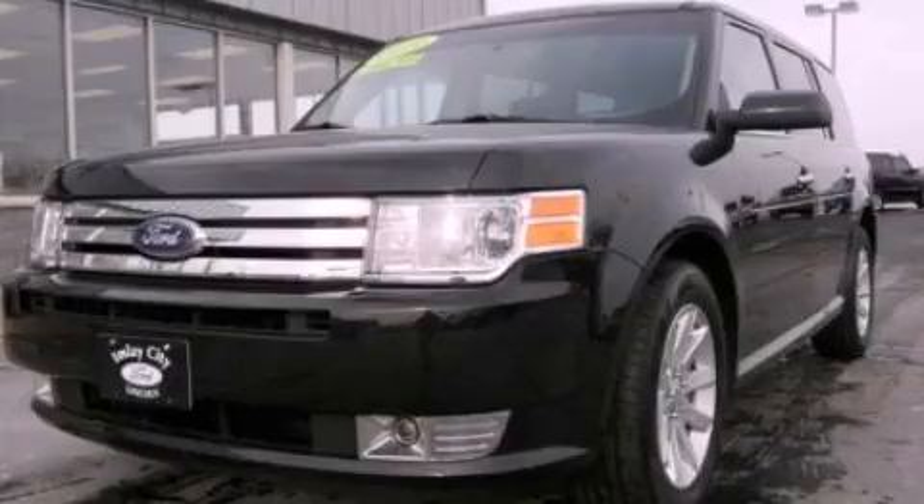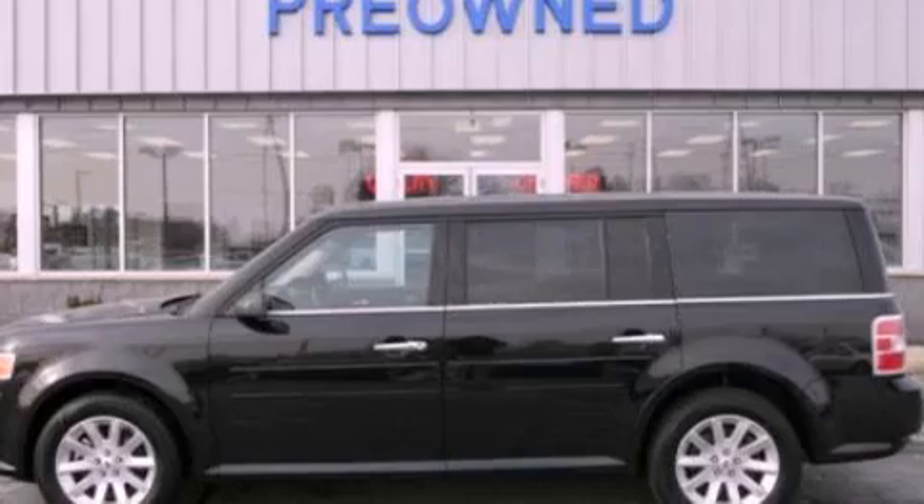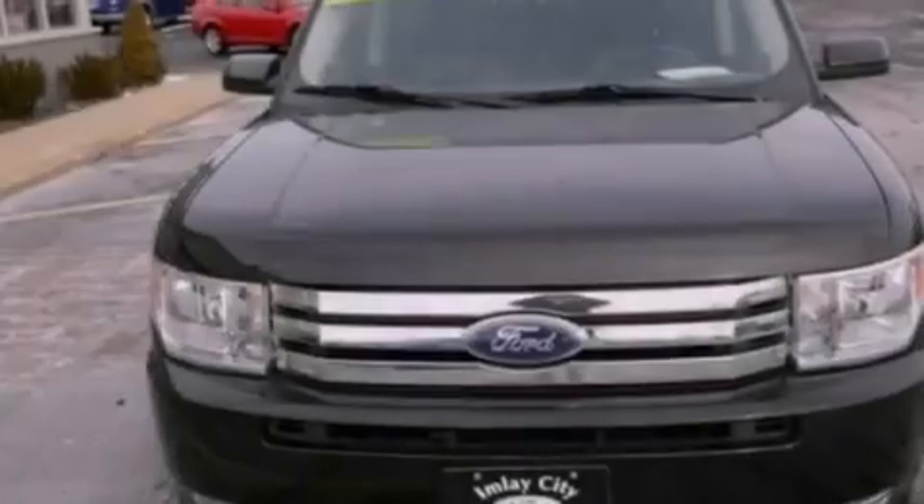This is a 2011 Ford Flex. Safety, space, and comfort. It has a 3.5-liter six-cylinder engine and an automatic transmission.